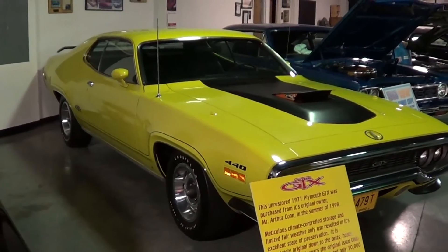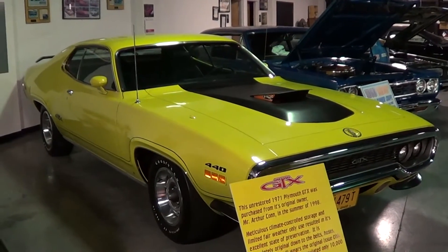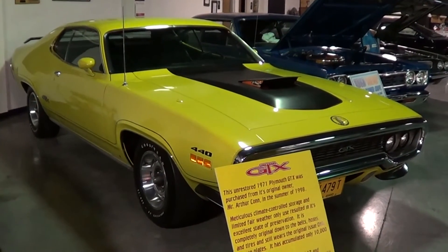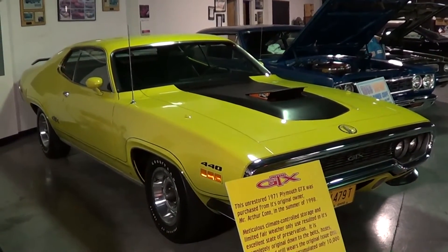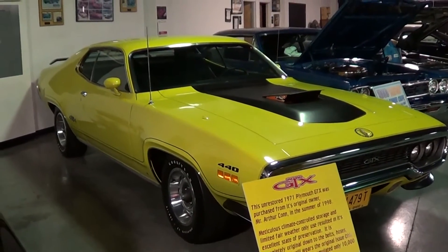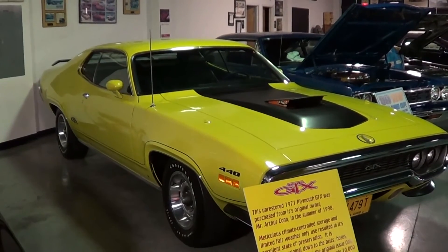Anyways, if y'all get in the area, stop by and tell Floyd I said hi. Check out these muscle cars he's got in here. If it's rare and nice, it's going to be in the Floyd Garrett Muscle Car Museum — it's just a very cool place. Right at $10 to get in, and it's well worth the money. Hope y'all have enjoyed it from the Floyd Garrett Muscle Car Museum — unrestored '71 Plymouth GTX. Have a good day. See ya.